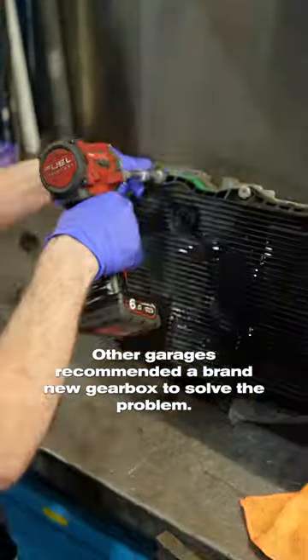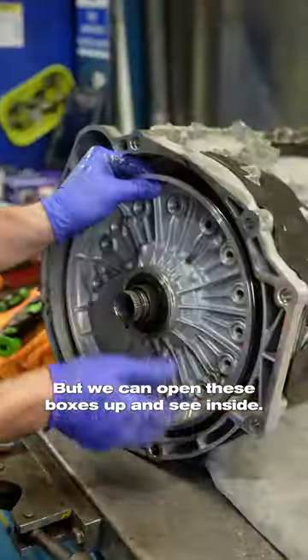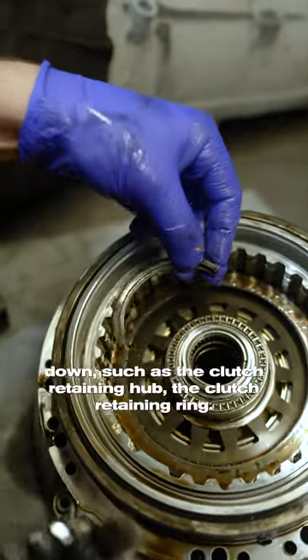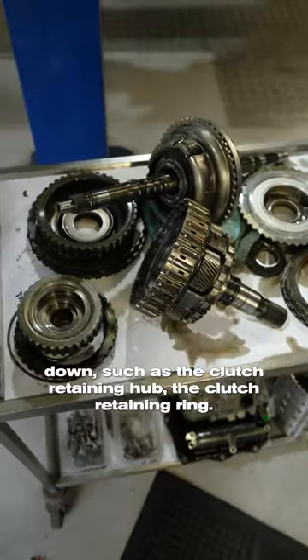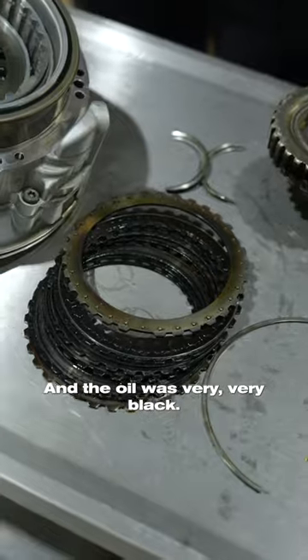Other garages recommended a brand new gearbox to solve the problem, but we can open these boxes up and see inside. After we opened it up we could see that many components had broken down, such as the clutch retaining hub, the clutch retaining ring, and also the clutches, which are badly worn out. The oil was very, very black.